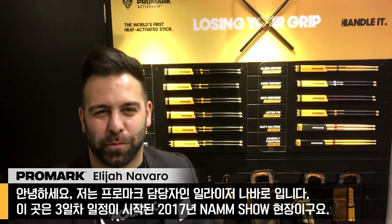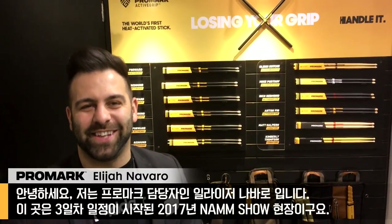How are you? My name is Elijah Navarro with Promark. We're here at NAMM 2017, Day 3.